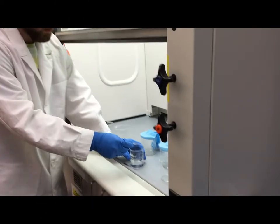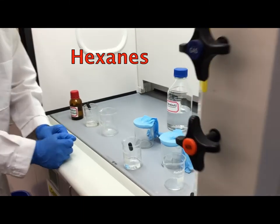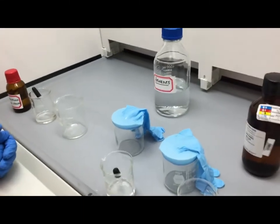We will now demonstrate how these chemicals interact with nitrile gloves. Now we are seeing the effects that hexane has on nitrile gloves. As you can see, there are no immediate effects to the nitrile gloves.